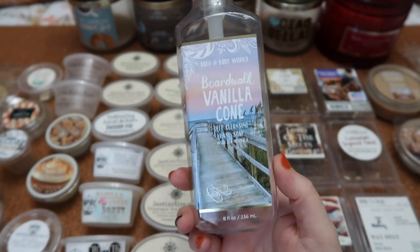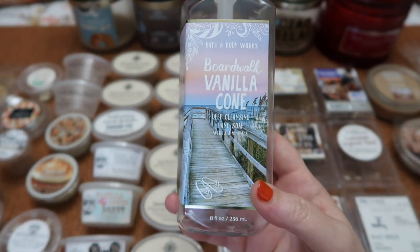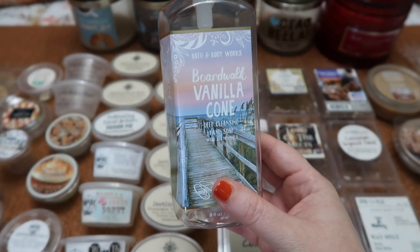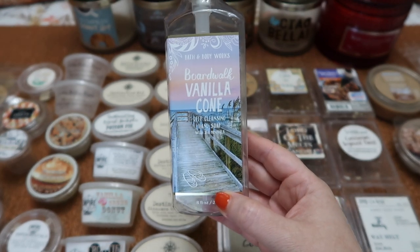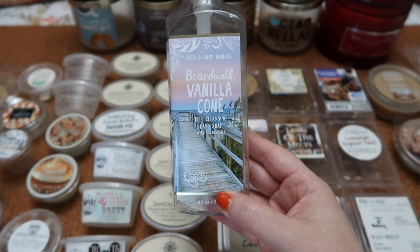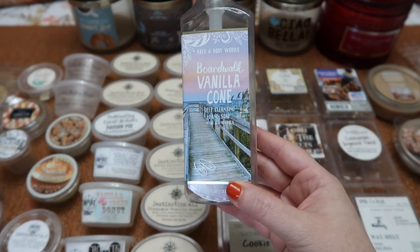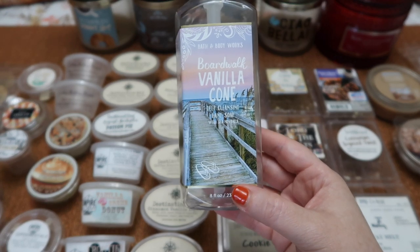I finished this Boardwalk Vanilla Cone hand soap. I love the label — so pretty. It just makes me think of late summer. This scent was fabulous. There was a nice amount of vanilla and marshmallow goodness mixed with just the right amount of caramel to sort of sweeten it up. It was very gourmand and yummy and delicious and it did linger on my hands for quite a while, so I really enjoyed this one and would definitely pick it up again.